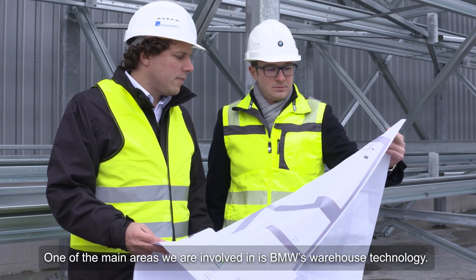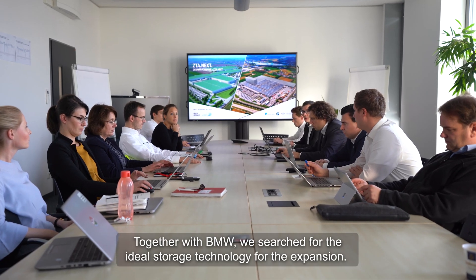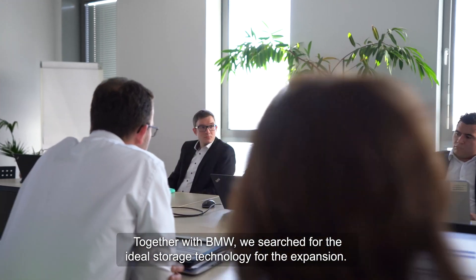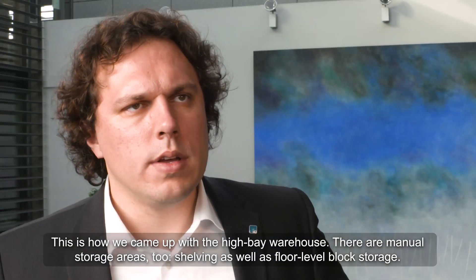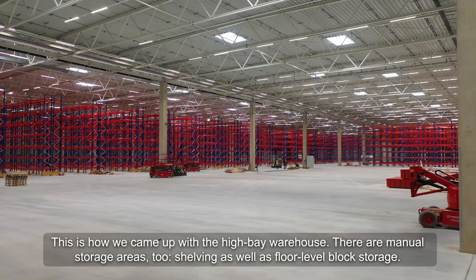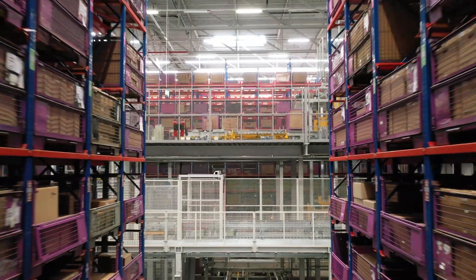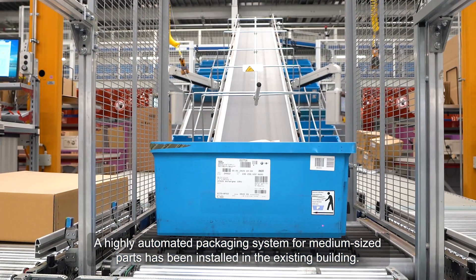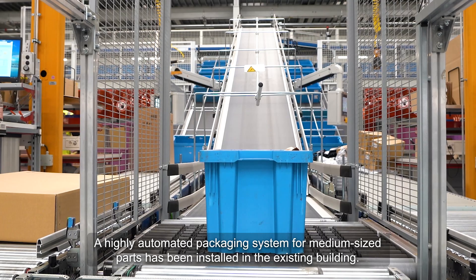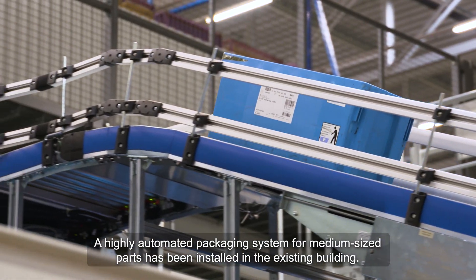One of the main areas we are involved in is BMW's warehouse technology. Together with BMW, we searched for the ideal storage technology for the expansion. This is how we came up with the High Bay Warehouse. But there are manual storage areas too, like shelving and floor level block storage. The existing building was also a key part of the project, where we installed a highly automated packaging system for medium-sized parts.